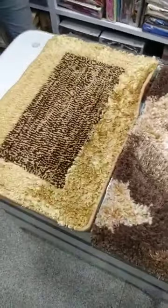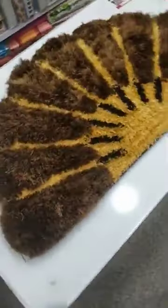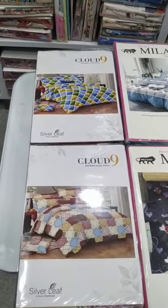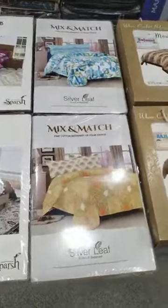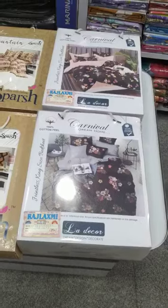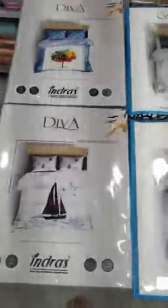I will show you some models in this video. Each and every design has more designs and more colors. These are all double bedsheets with 2 pillow covers, in cotton, glazed cotton, sartan - all varieties we have in double bedsheet. Starting range is 350, up to near 7000 range we have, like velvet, sartan, cotton. Like this, designer bedsheets also we have in cotton.